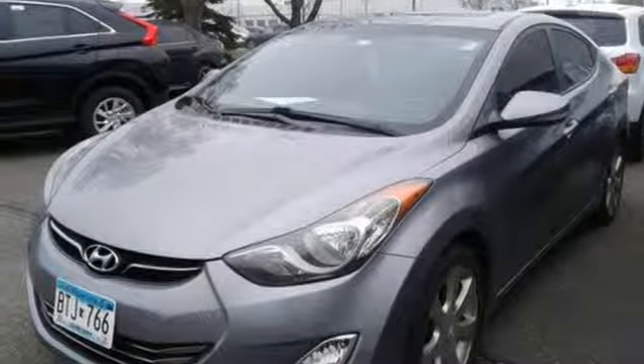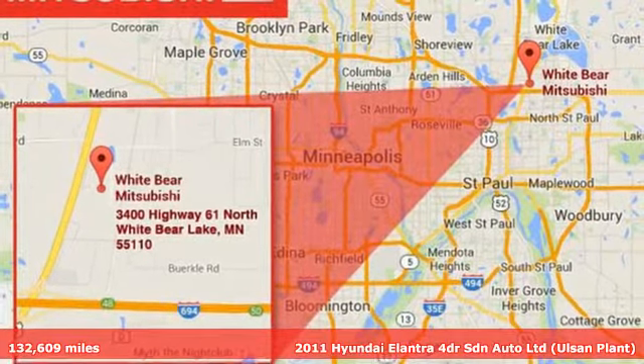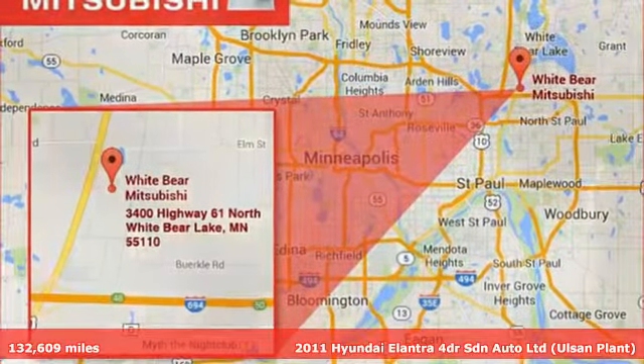Here's a 2011 Hyundai Elantra. It's the perfect fit for your active life and the perfect opportunity to update your status.